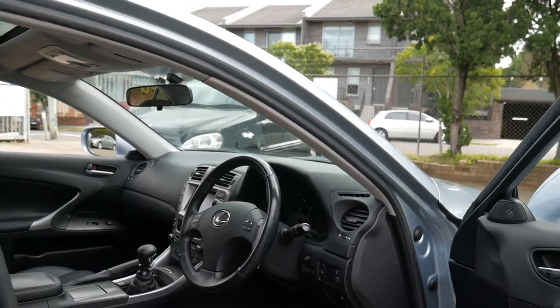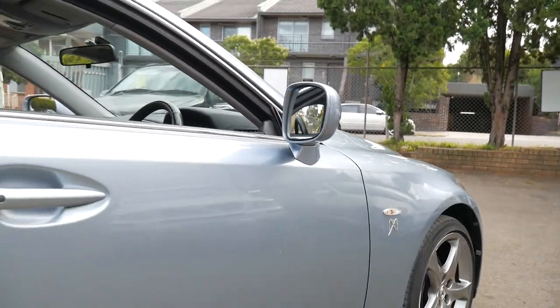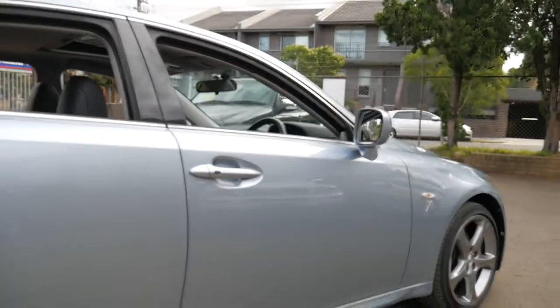It's also got Bluetooth and a very good service history. It drives absolutely beautifully. It's only done just over 100,000 kilometres.